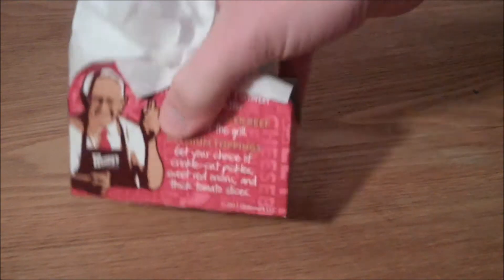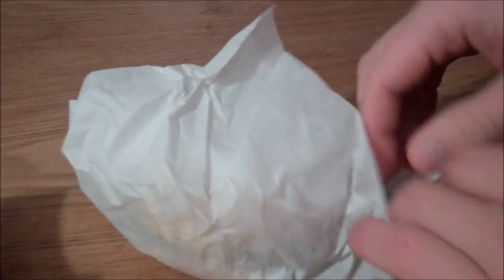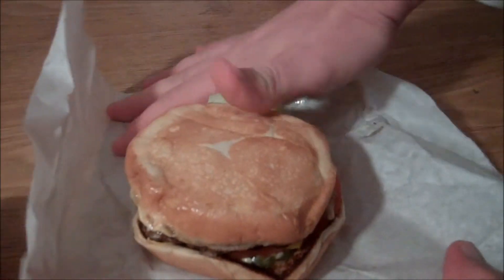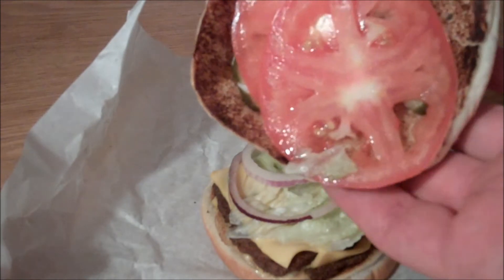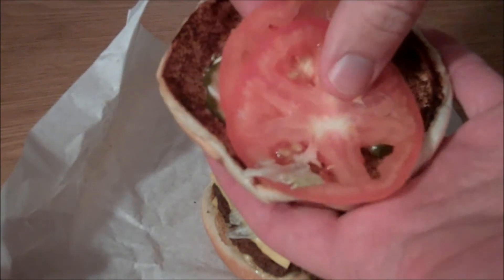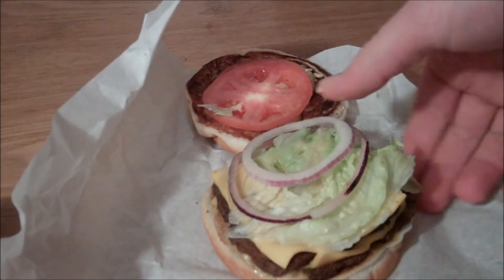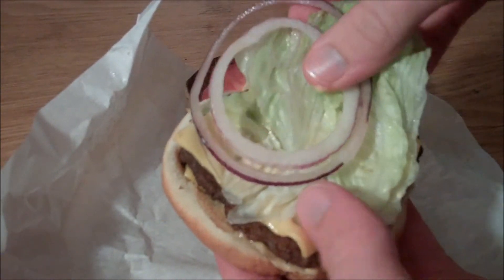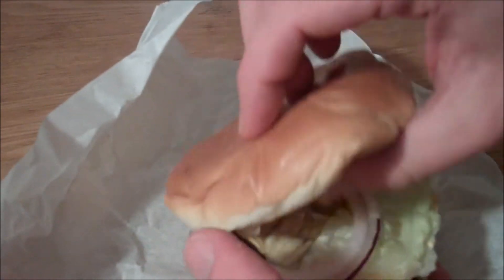The first thing you notice when you pull the burger out of the bag is the classic white paper that it's wrapped in, which I personally think is a nice touch. Underneath that, you sort of have a red cardboard carton, which gives the description of the burger and sort of talks about what makes it special. You get a little bit better look at the burger when you pull the buttered bun off the top. It's got two beef patties, two slices of cheese, lettuce, tomato, pickle, red onion, and of course that special sauce. All the toppings look pretty good. The vegetables look fresh and the pickles look delicious.